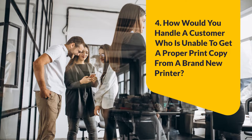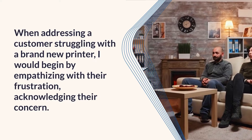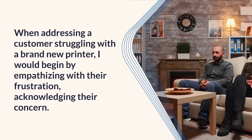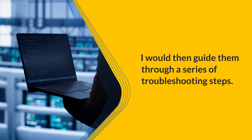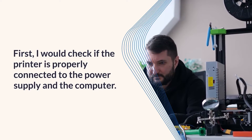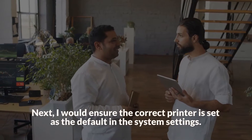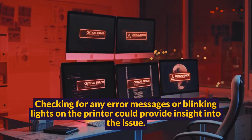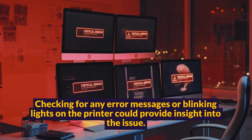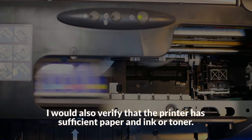Question 4: How would you handle a customer who is unable to get a proper print copy from a brand new printer? When addressing a customer struggling with a brand new printer, I would begin by empathizing with their frustration, acknowledging their concern. I would then guide them through a series of troubleshooting steps. First, I would check if the printer is properly connected to the power supply and the computer. Next, I would ensure the correct printer is set as the default in the system settings. Checking for any error messages or blinking lights on the printer could provide insight into the issue.